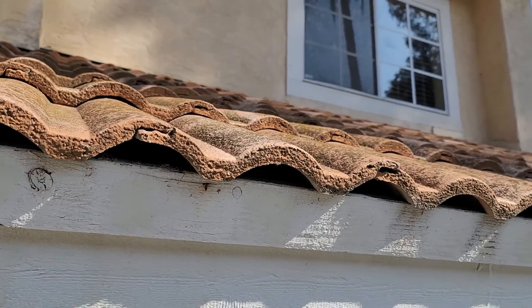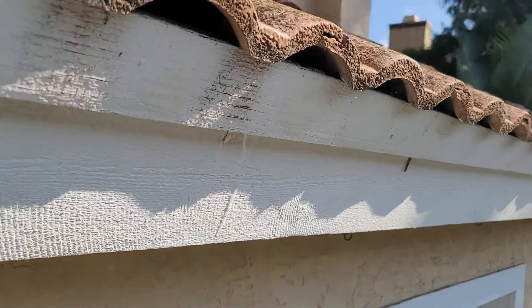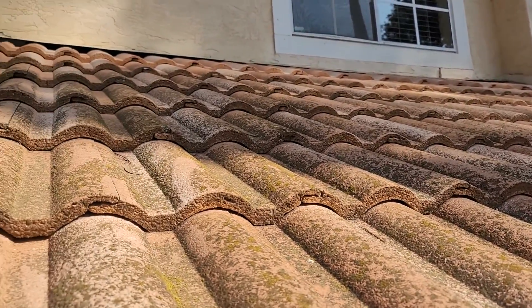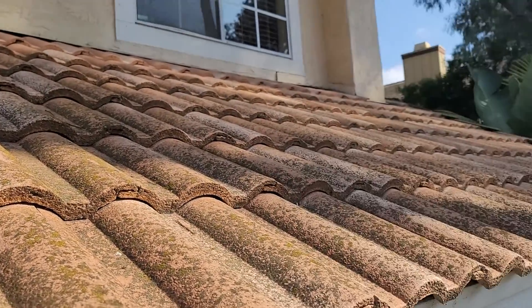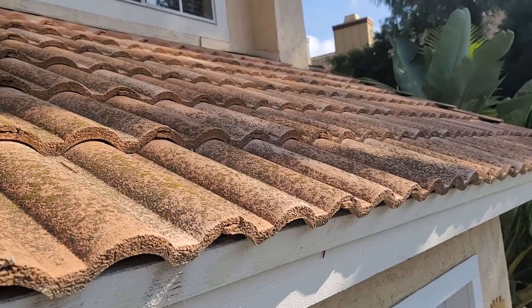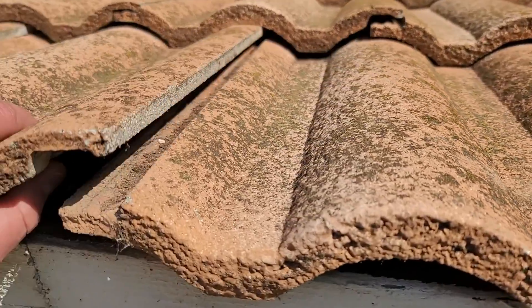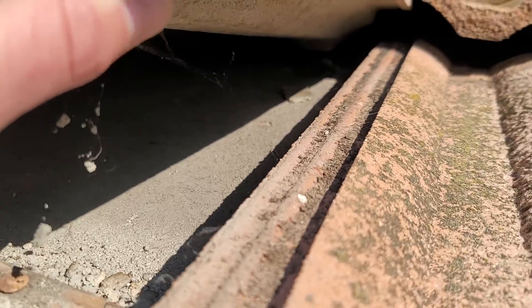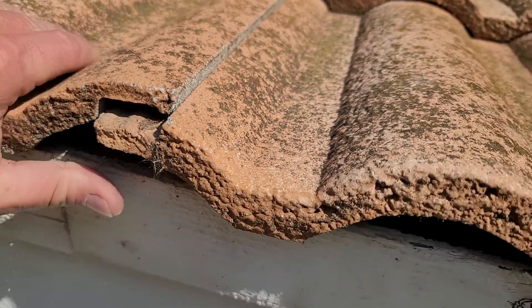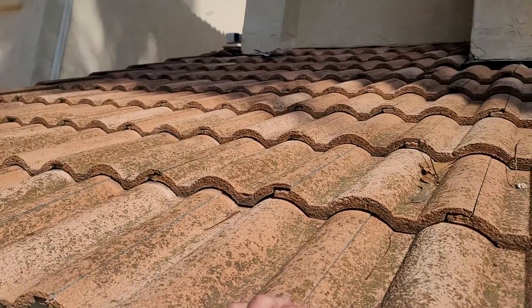These tiles are responsible for shedding 99% of the water on this roof, but it is the underlayment that is responsible for waterproofing — and underlayment approaching 34 years old is right at or beyond its life expectancy. If we gently lift a tile to get a look at the underlayment underneath, it does look original. It looks very badly worn and does not appear to be waterproof any longer.